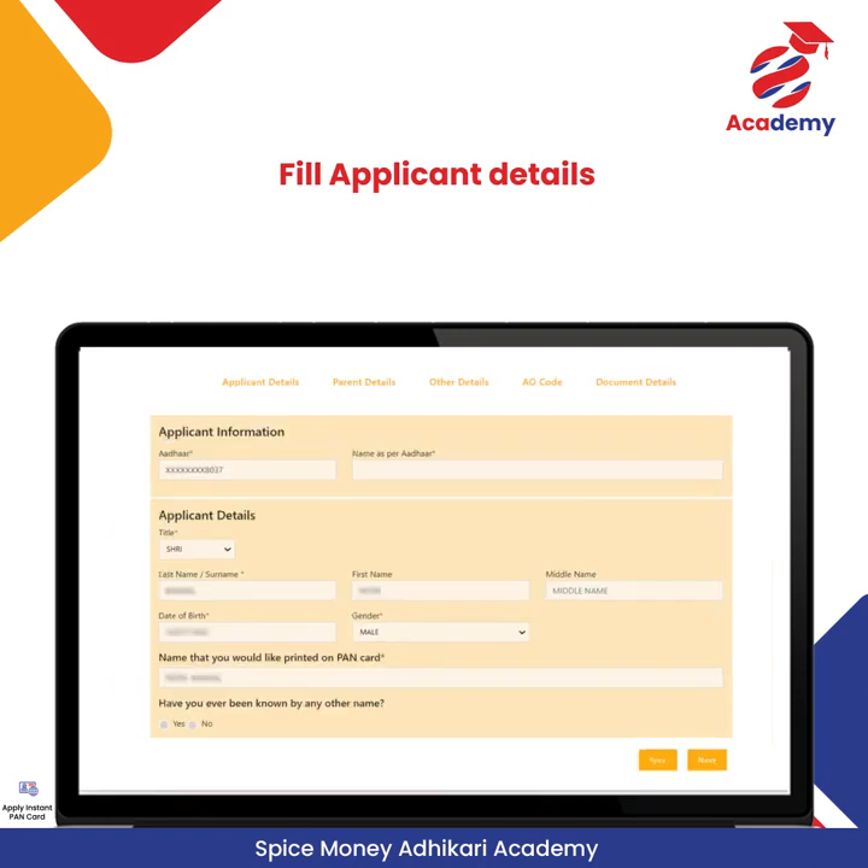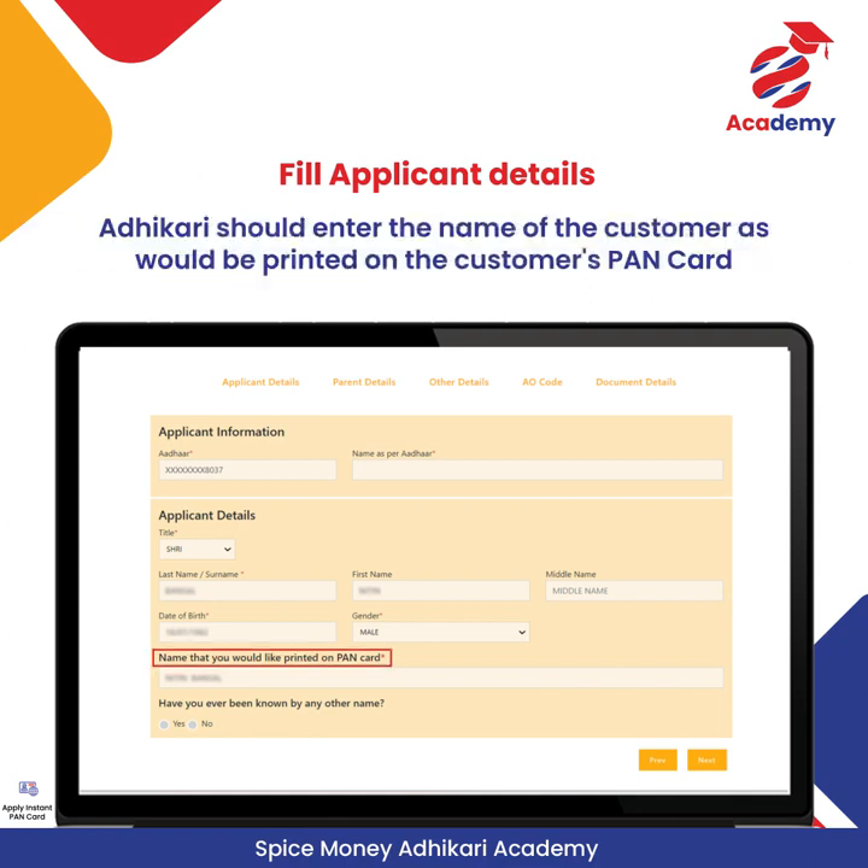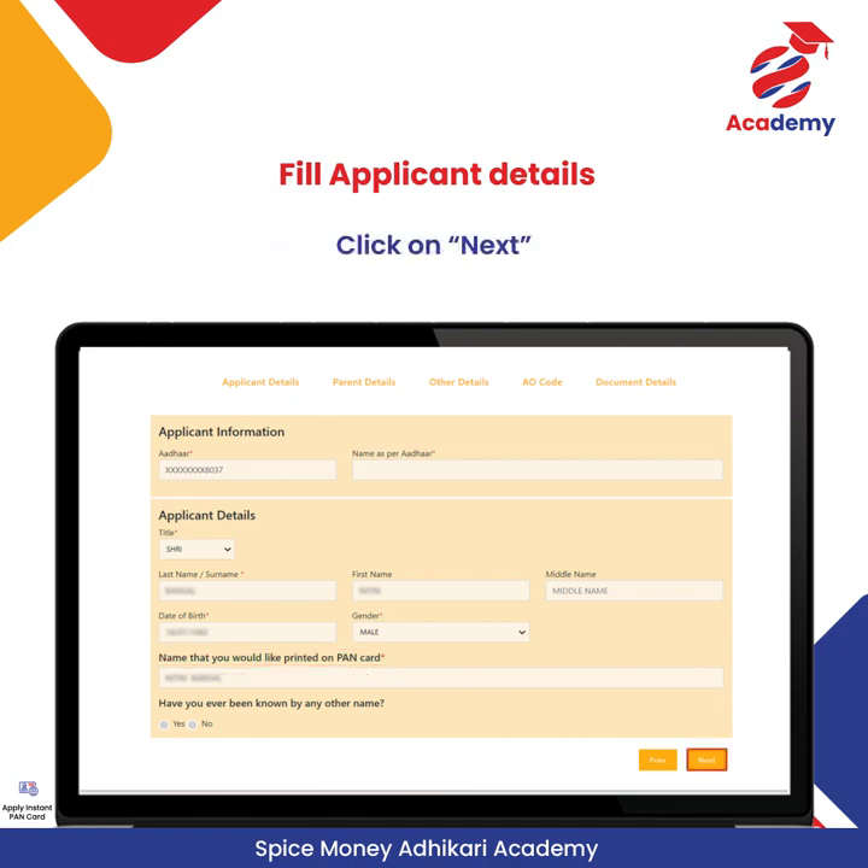After submission, the customer's filled details will appear — applicant's name, date of birth, gender, etc. Remember that other than this, no other details can be edited. Adhikari should enter the name of the customer as it would be printed on the applicant's PAN Card. Click on Next.